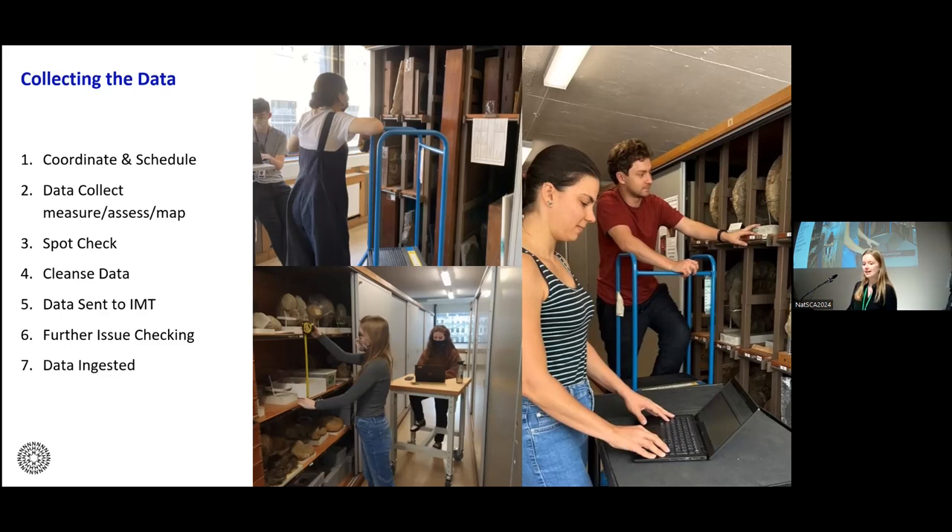We followed these stages: first, coordinating and scheduling — organizing with curatorial teams, generating templates for different collections areas, and making trackers to track progress. Next, the data collection itself, where teams would go through measuring, assessing, and mapping. We then moved on to a spot-checking phase where around 10% of locations within each data template were flagged and a different team would check for inconsistencies. We then carried out a data cleansing phase to check for accuracy and completeness, and finally sent the data to our data team IMT to be ingested into the database for spatial analysis, volumetric calculations, and to inform other project decisions.